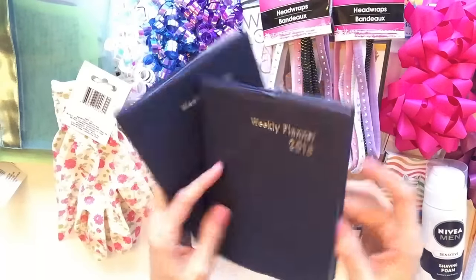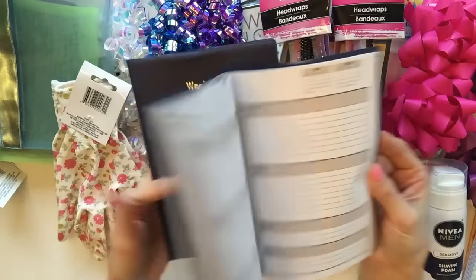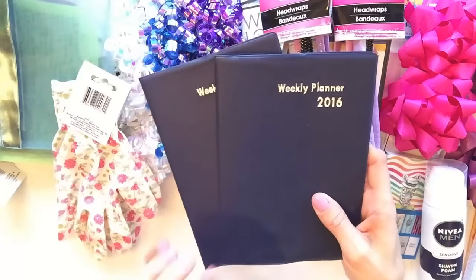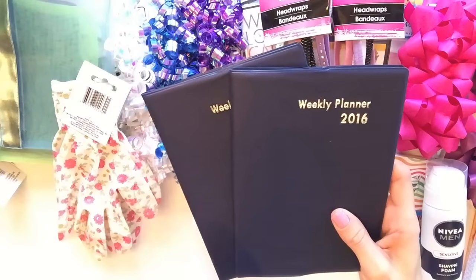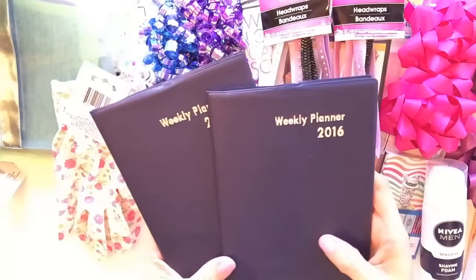I was really happy when I found the weekly planner, because weekly is how I like to plan. In my last video I talked about how if I found more of these I was going to pick them up and randomly give them away. So I'm going to be going back through some older comments and finding some people to give this to.